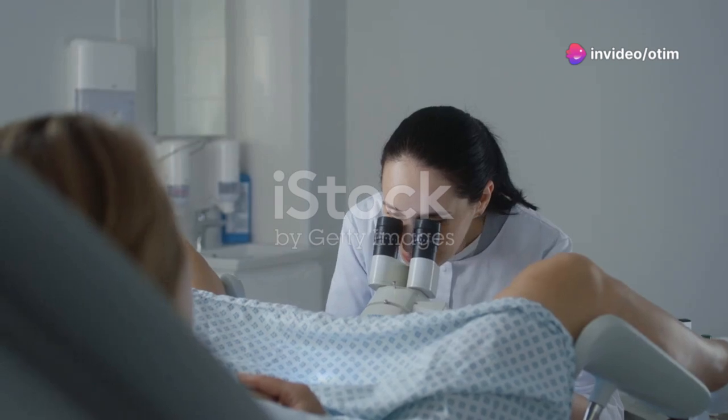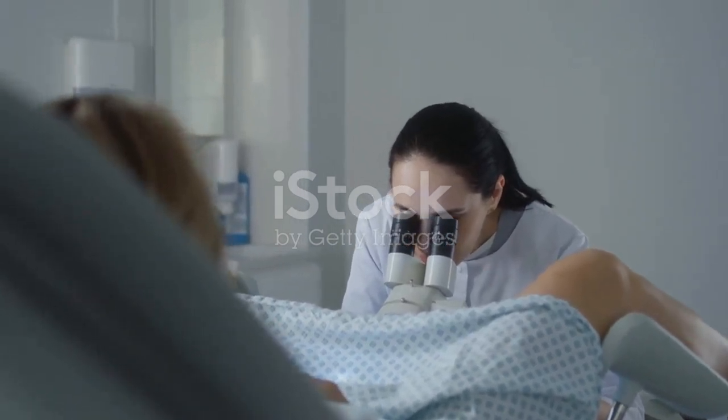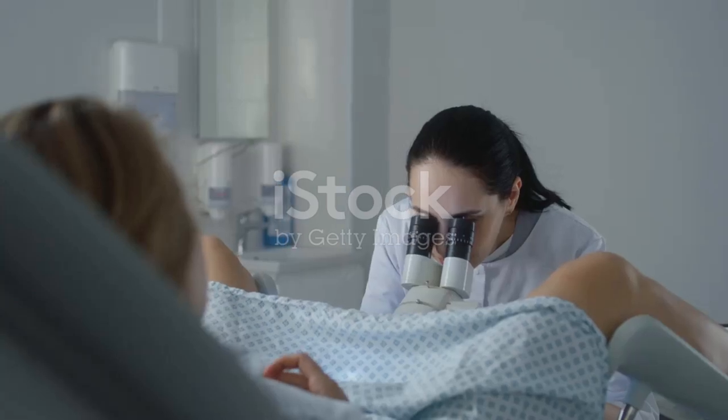Welcome to ED Dayuk Medical. Today we're going to talk about cervical cancer. If you haven't subscribed, make sure you hit the like and subscribe button for more videos. Okay, let's begin.